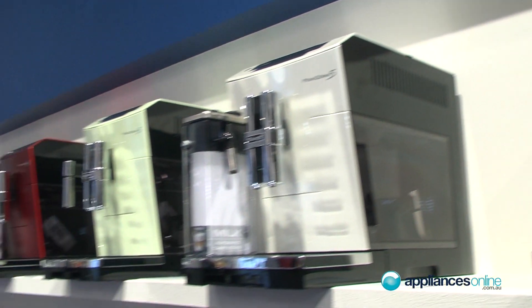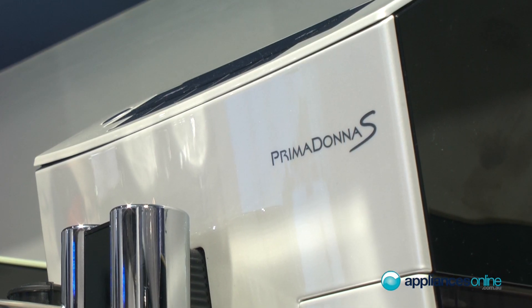Last year we launched a very successful edition of the Primadonna. It's called Primadonna S. It's a very compact, fully automatic machine.